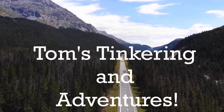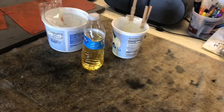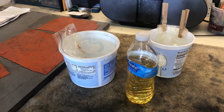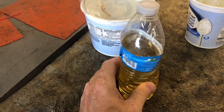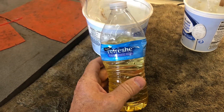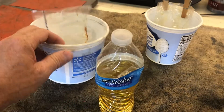We're back to see if gasoline is going to melt through plastic, and this is a 60-day update. Hello, my friends, and welcome to Tom's Tinkering Adventures. Here's an update on our little garage experiment with gasoline in plastic containers. I've had this sitting here in my garage for 60 days. It's time to end this experiment because I just don't need gasoline sitting around, especially in some of these containers.